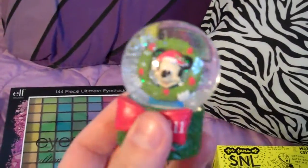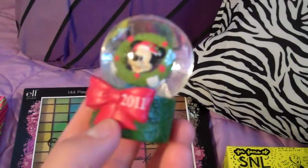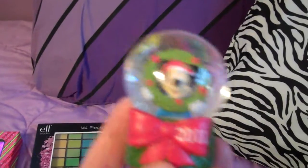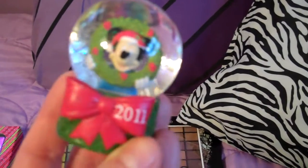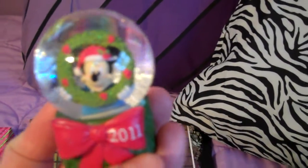This is the 2011 JCPenney Snow Globe, and I've been collecting these since 2009. I'm pretty bummed out though because my 2010 one fell and got broken, so now I have a 2009, a broken 2010, and my 2011. I wish they had them available online so that if you broke yours you could get a new one, because I'm pretty bummed out about that.